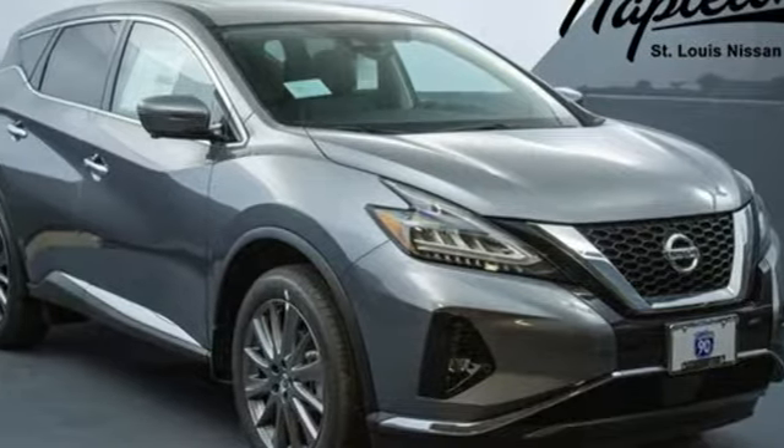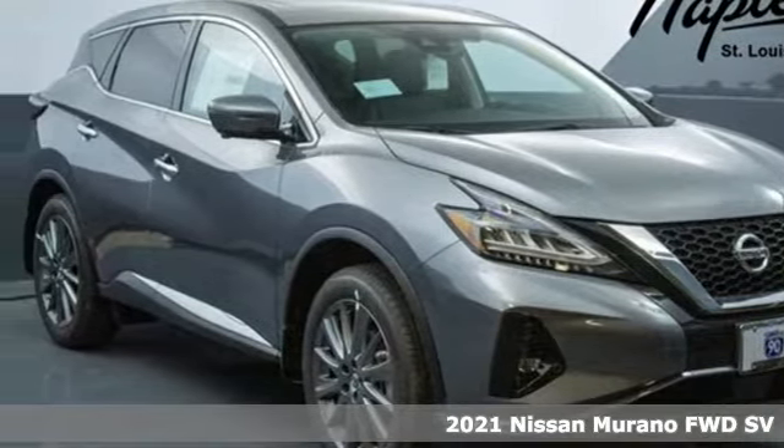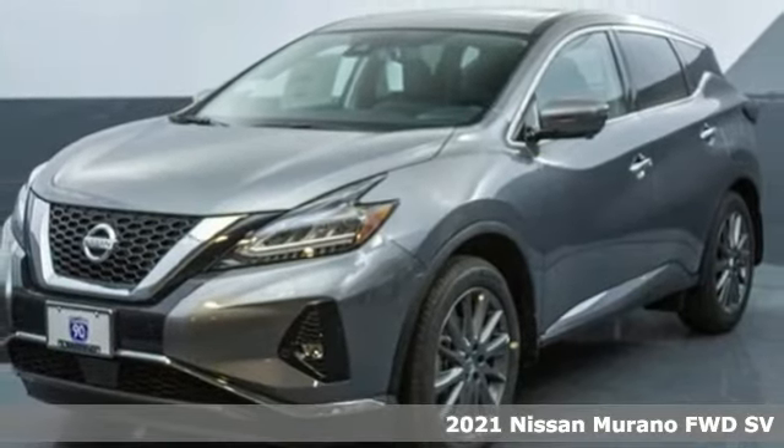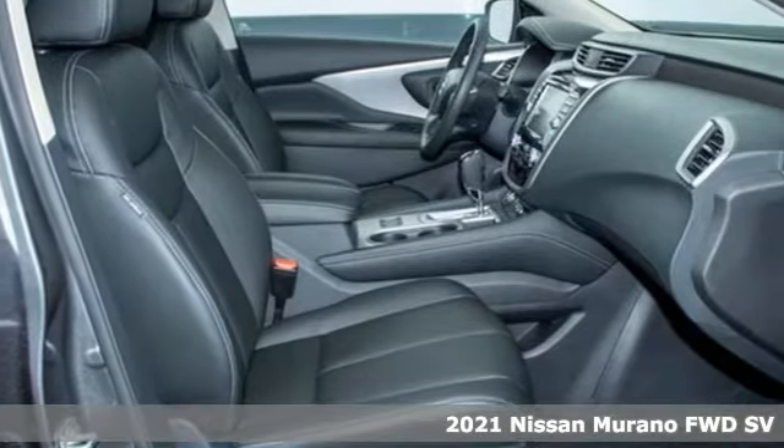It's a new 2021 Nissan Murano. Elevate your drive to a new kind of social space. It's equipped for all your driving needs and wants.